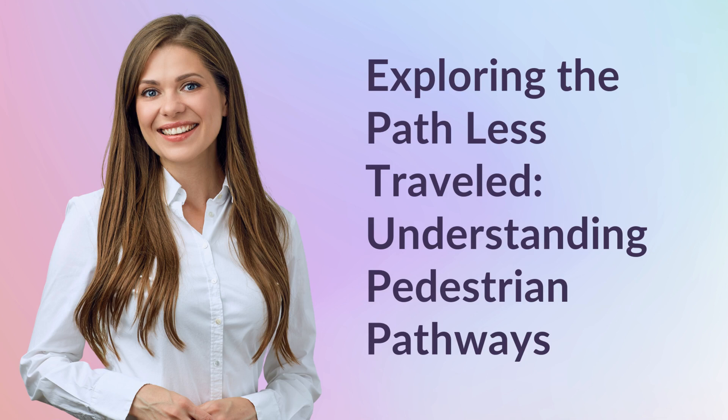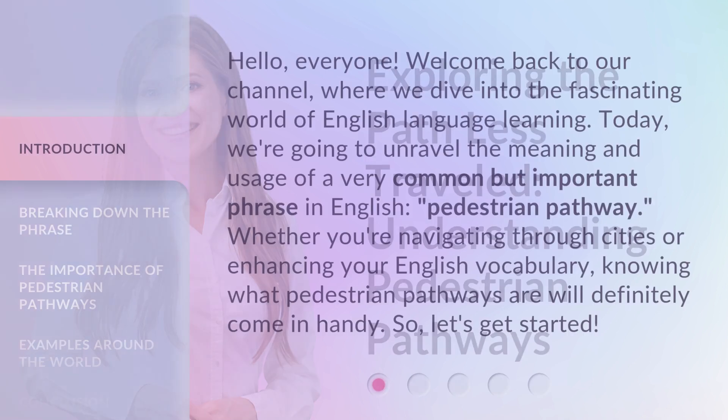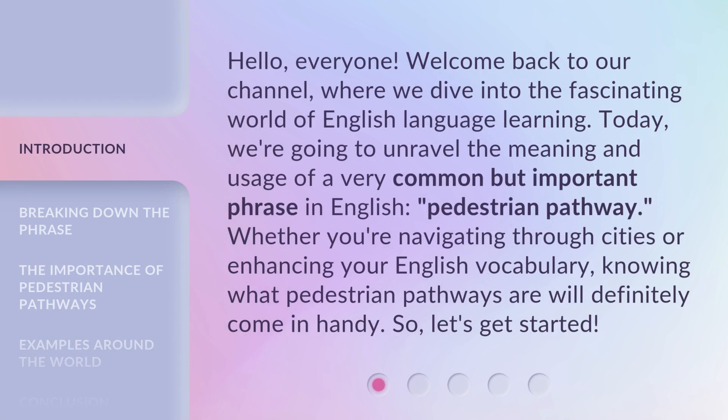Exploring the Path Less Traveled: Understanding Pedestrian Pathways. Hello everyone, welcome back to our channel, where we dive into the fascinating world of English language learning. Today, we're going to unravel the meaning and usage of a very common but important phrase in English: pedestrian pathway. Whether you're navigating through cities or enhancing your English vocabulary, knowing what pedestrian pathways are will definitely come in handy. So, let's get started.